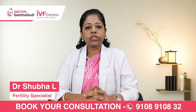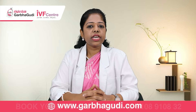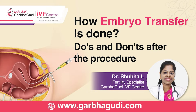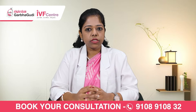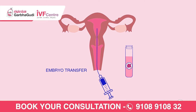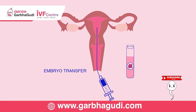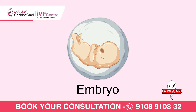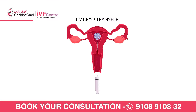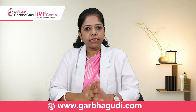Hi everyone, myself Dr. Shubha, fertility specialist at Garbhagudi. Today we shall learn about frozen embryo transfer — what it means, how the procedure is done, and what the endometrial preparation involves. Embryo transfer is one of the most important and final steps of the IVF procedure, during which the embryos prepared during IVF are transferred into the uterus.